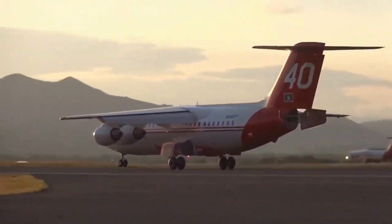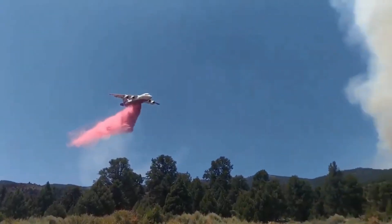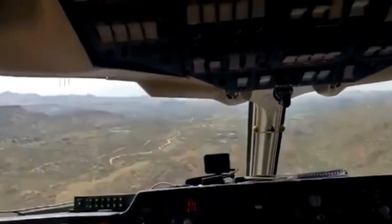We're about to uncover how this extraordinary aircraft made its jaw-dropping transition from luxury flights to firefighting heroics. It's a story of innovation, determination, and a touch of daredevil spirit.